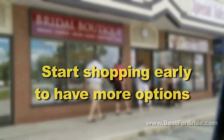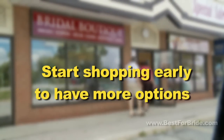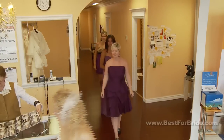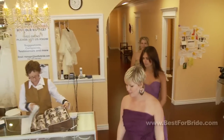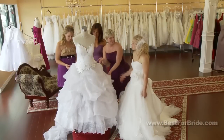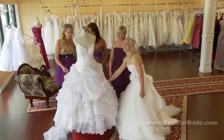Start shopping early. One disadvantage of wedding dress rental is that you'll have fewer options. You must find a dress that fits well and that is in excellent condition, which may take some time. When you do find a dress you like, make sure it's available for rent on your wedding date.